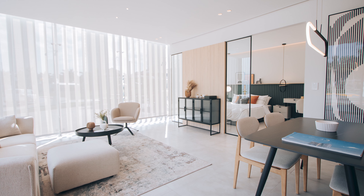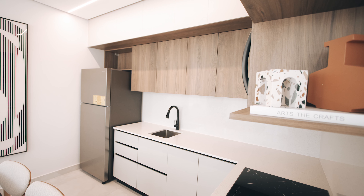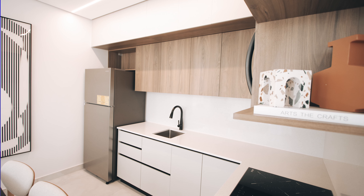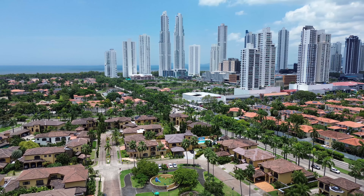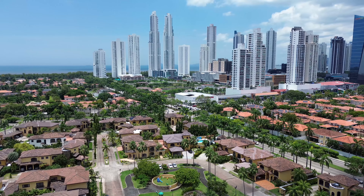Want to hear about the future of real estate in Costa del Este? Generation Tower is Panama City's most innovative and unique pre-construction project. This high-end development is designed with modern living in mind. Whether you're looking for a high-return investment or a luxurious property in one of Panama's most sought-after neighborhoods, Generation Tower has it all.